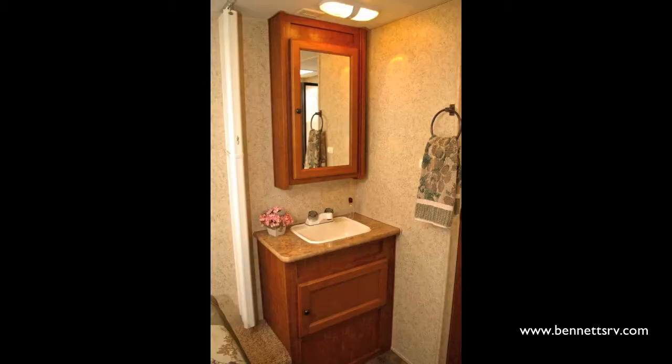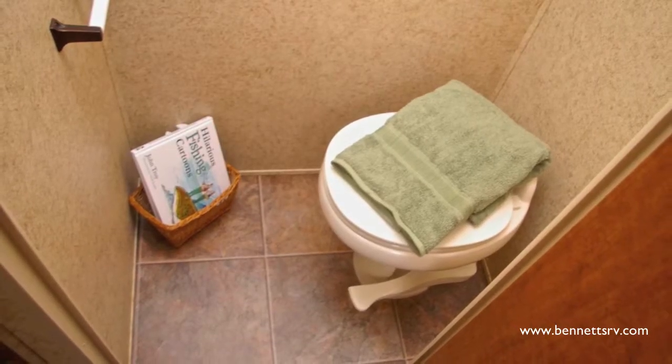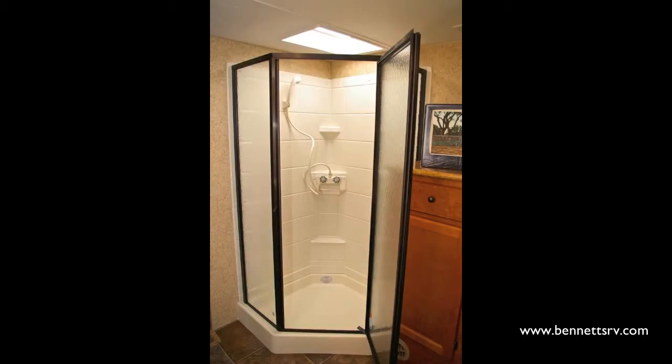You'll also notice the mirrored medicine cabinet with sink and storage underneath. Inside the private potty room, you'll find the toilet and above it a ceiling vent fan, as well as a glass-enclosed shower with skylight.